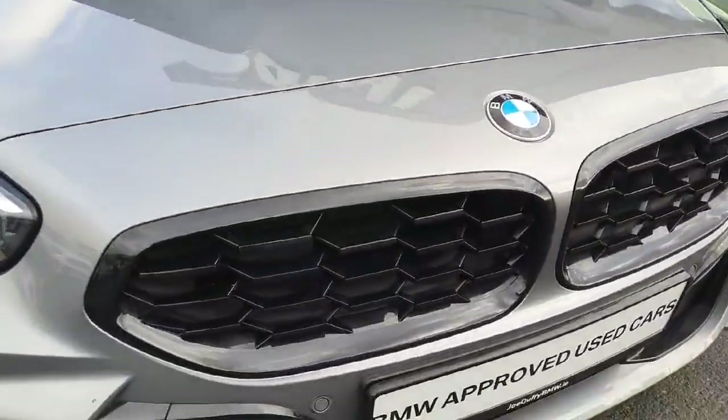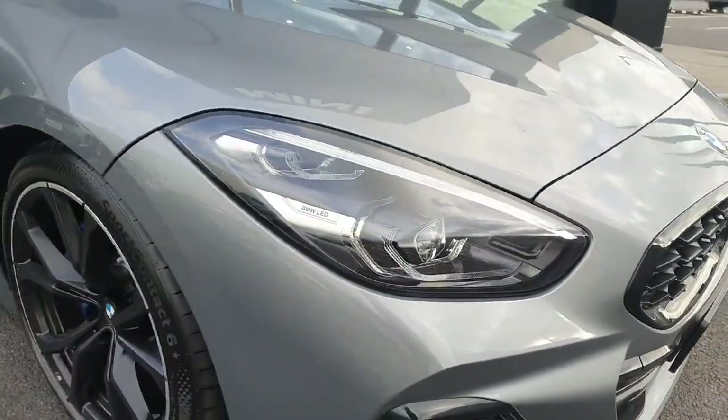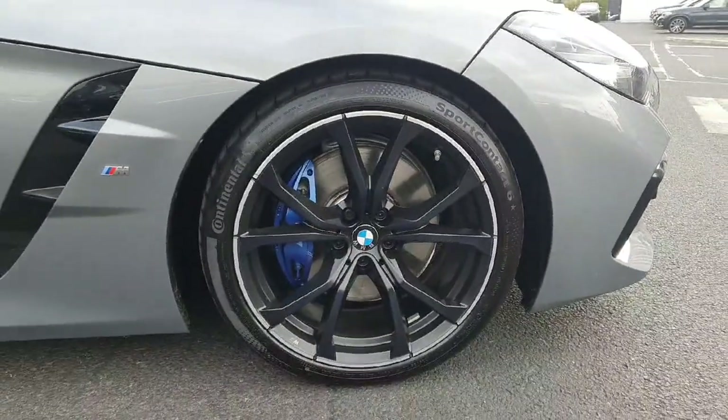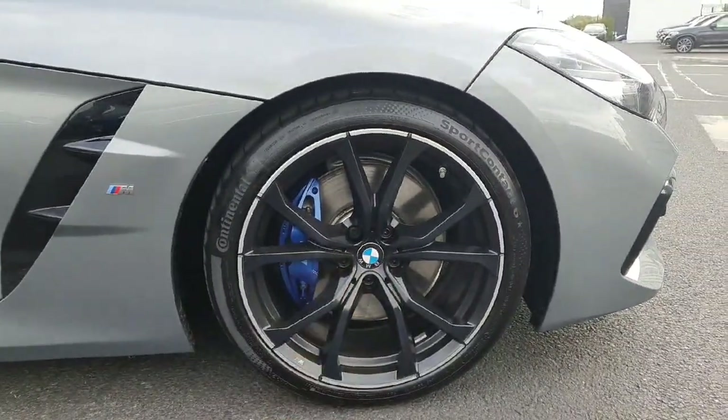We have this beautiful black grills, we also have here LED headlights and spotlights, and coming on the side of the car we have those amazing 19-inch alloys with the blue calipers as you can see.